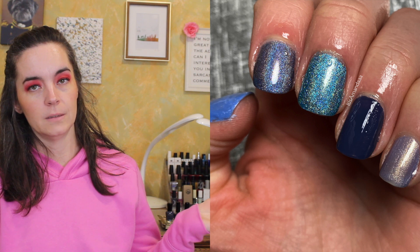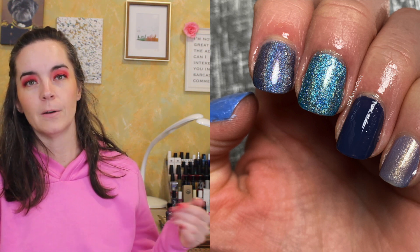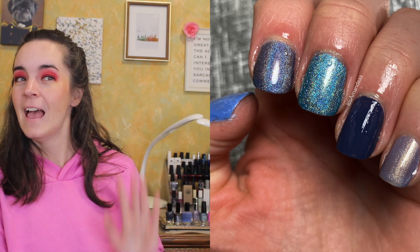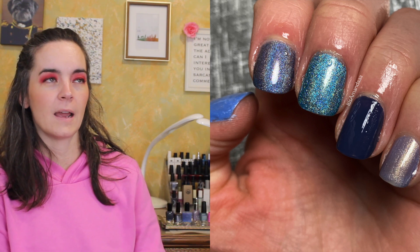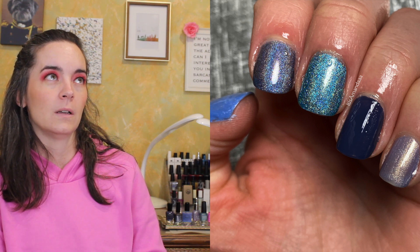That's probably not what you want to hear, but I am who I am — so I'm keeping all of those first five polishes. I forgot how beautiful Brett is and I forgot how beautiful the Literary Lacquers was.